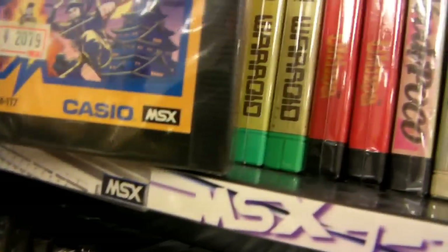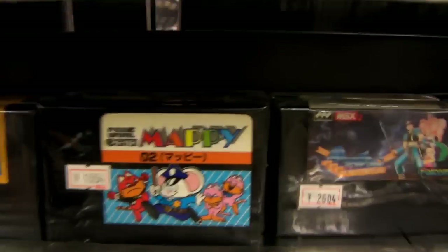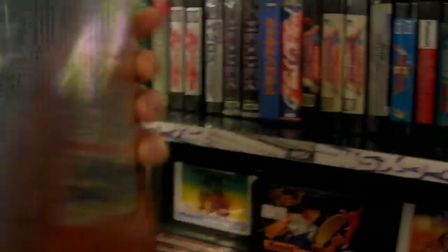Behind me here you see the MSX. The MSX is another Japanese-only game system that was only released in Japan. Not really too much is known about it, but the games for the MSX — I guess this would be an MSX box here — all this stuff is like MSX stuff. These boxes are pretty huge though. Look at the size of this box for this little tiny game — makes you wonder what you have inside.